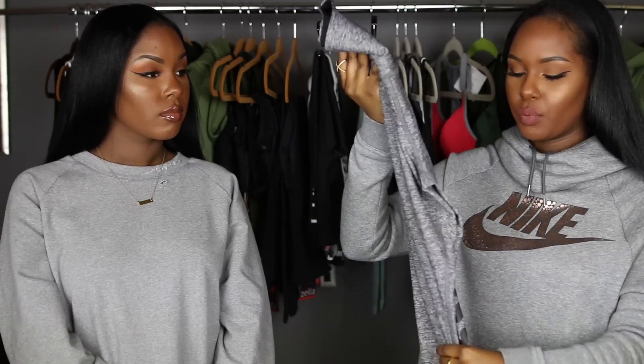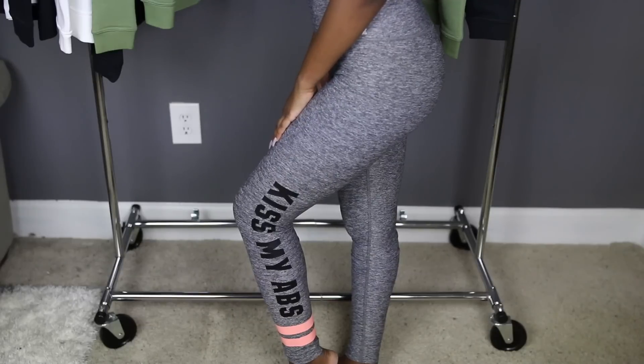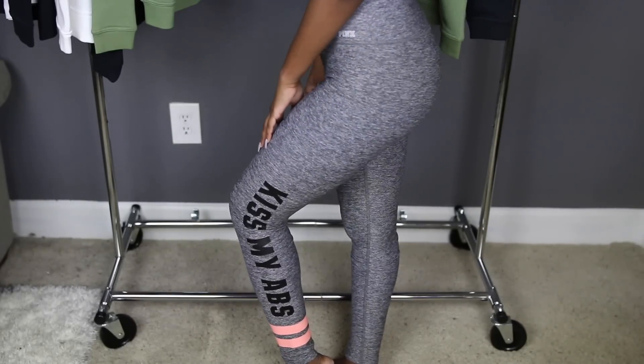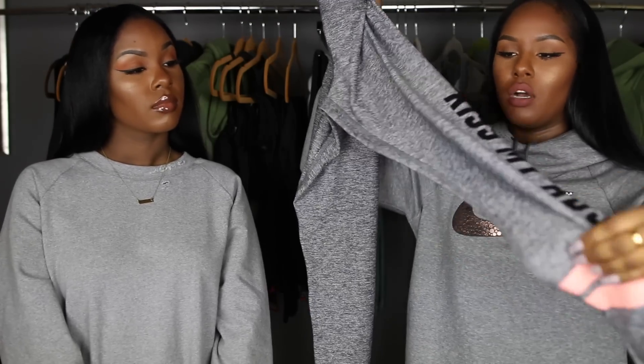I also got one more pair of leggings from Victoria's Secret Pink — simple gray leggings, but on the side they have the phrase 'Kiss My Abs,' which I thought was really catchy and cute. They have two coral neon stripes at the bottom on the left leg, which is a really nice simple touch — just a pop of color.